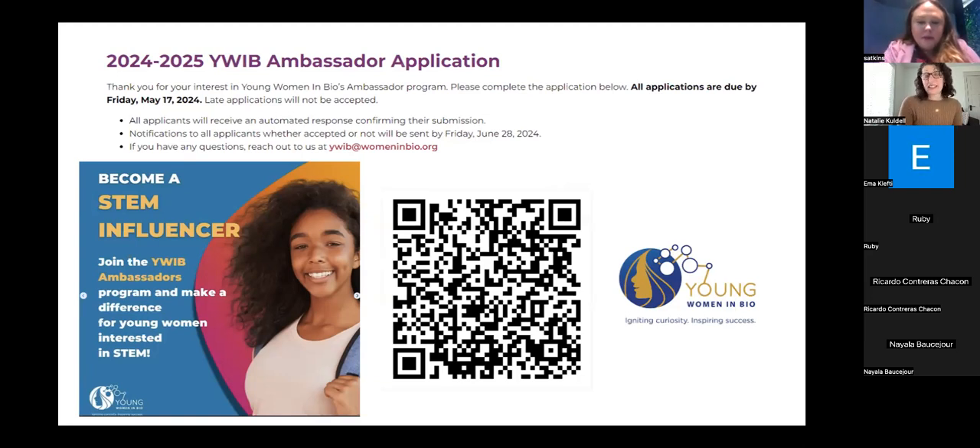I think that it is a wonderful organization. We work very closely with YWIB and there's so much talent there and so much desire to turn around and help the next in line.